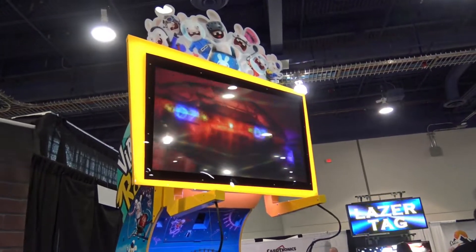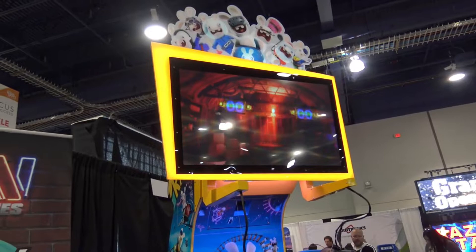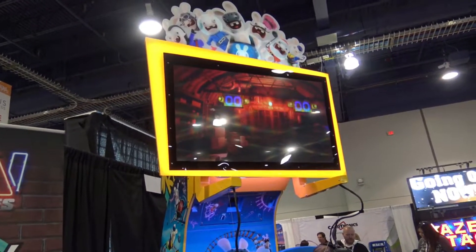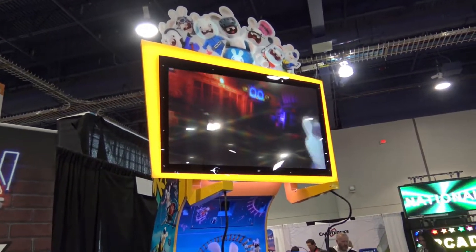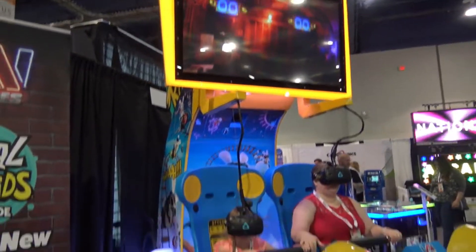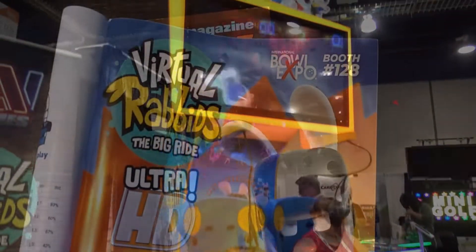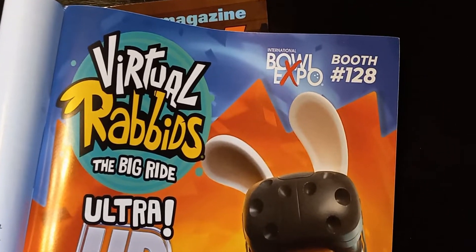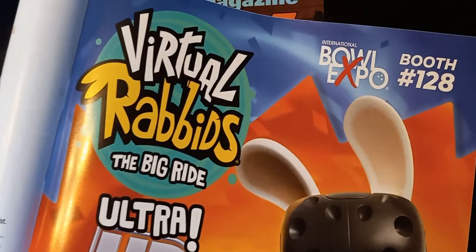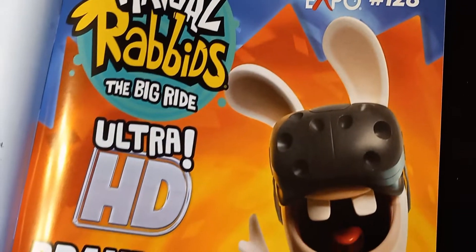At Bowl Expo 2022, coming up in a couple of weeks in Las Vegas, Nevada, they are going to unveil a major hardware update to this unit. It's going to be available as a dedicated unit as well as an upgrade kit, although details haven't been finalized. I learned this from an ad in the latest Replay magazine, which shows it's going to be in Ultra HD.